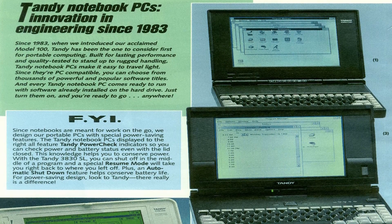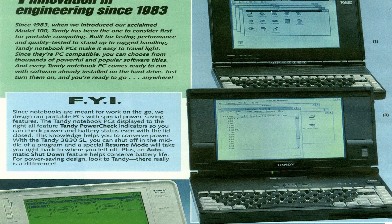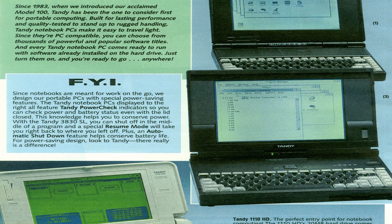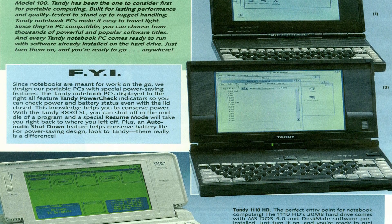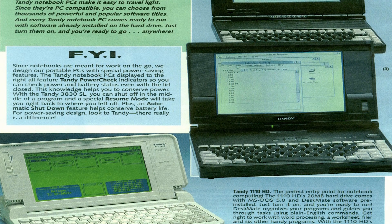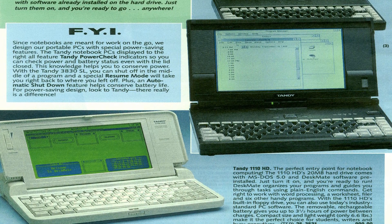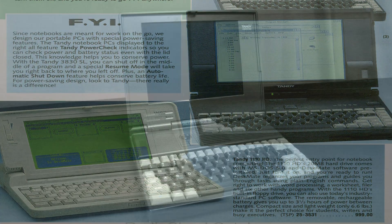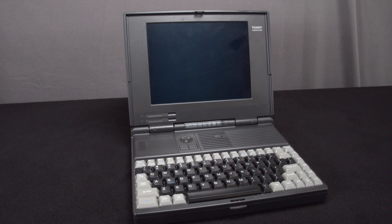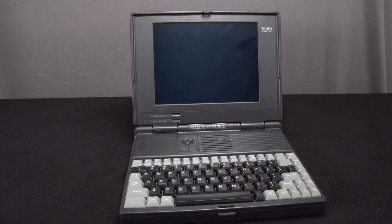The Tandy 4800 HD was released in 1992 at an MSRP of $2,999.99. The 4800 was sold as one of the least expensive 486 laptops on the market with its 20 megahertz 486 SX CPU — quite the beast when most people would kill for a 386. This system comes standard with 4 megabytes of RAM and a 60 megabyte hard drive, making this the perfect system for running Windows 3 software.